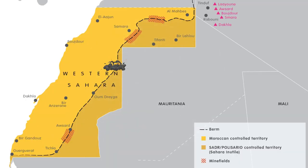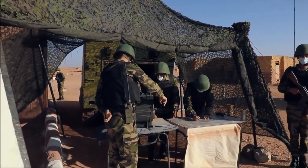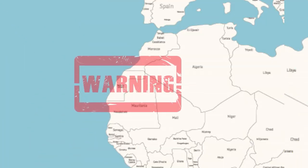And finally, mines — lots and lots of mines. It is actually thought to be the longest continuous minefield in the world. So the border looks something like this. In Morocco, it is actually illegal to show a map which doesn't show this territory as part of Morocco.